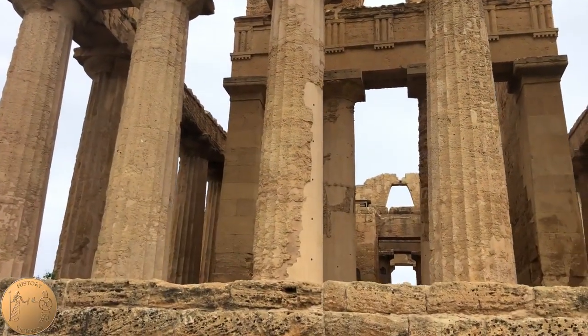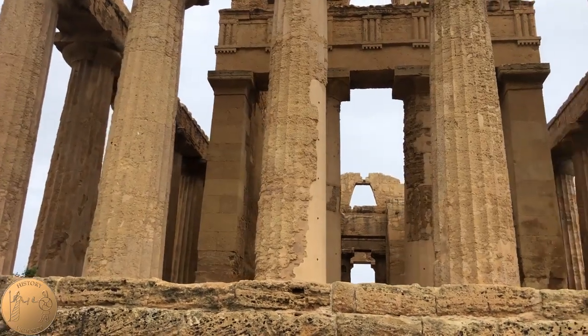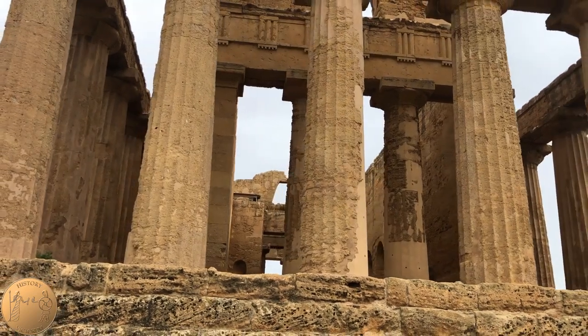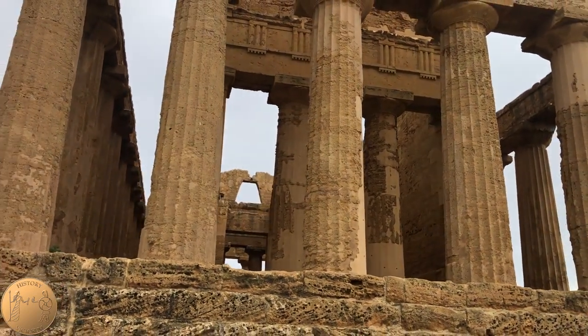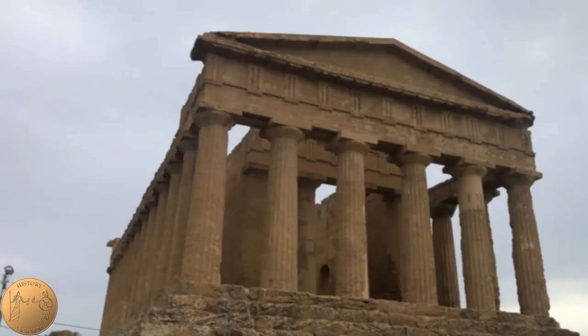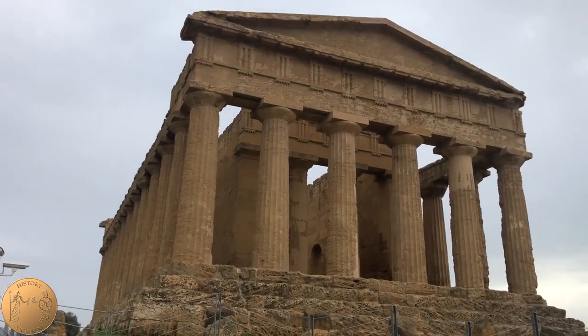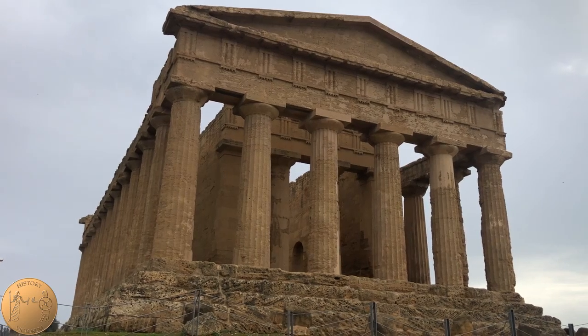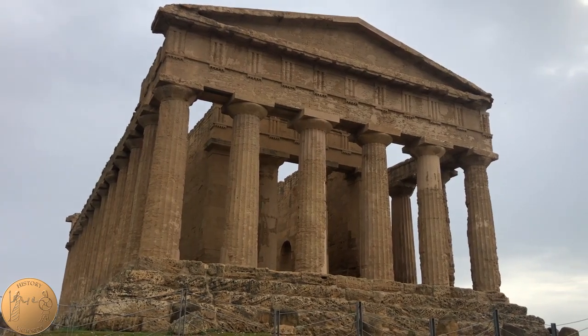In the late 6th century, the temple was turned into a Christian church. The church was consecrated to St. Peter and St. Paul after Gregory, Bishop of Agrigento, liberated the building of two demons that dwelled in it. This has led many to believe that the temple was originally dedicated to two Greek gods, and numerous gods have been thrown out as possibilities.